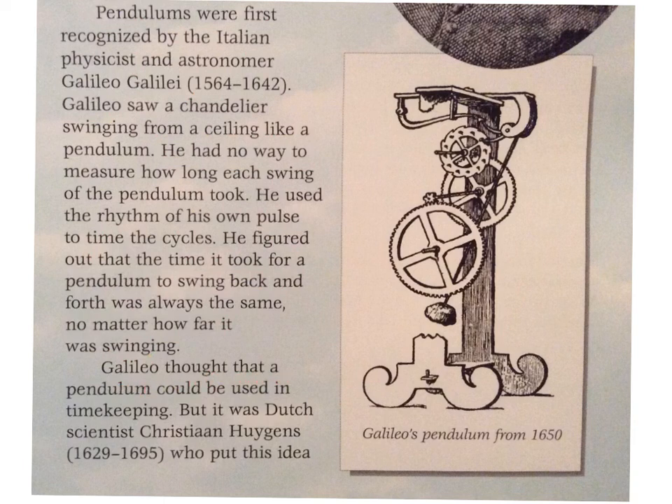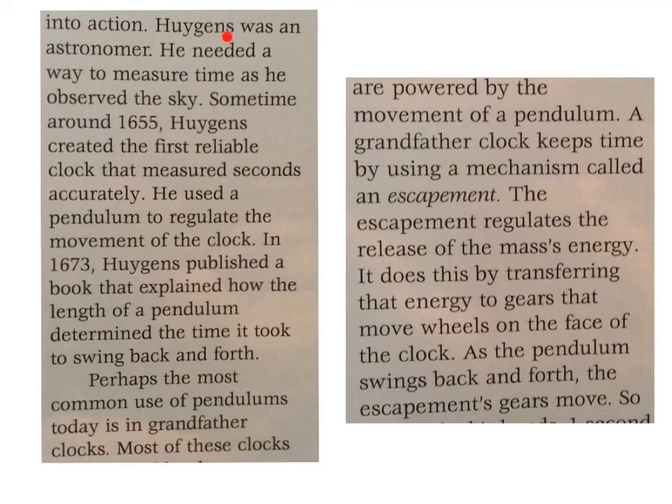Galileo thought that a pendulum could be used in timekeeping. But it was Dutch scientist Christiaan Huygens (1629–1695) who put this idea into action. Huygens was an astronomer who needed a way to measure time as he observed the sky. Sometime around 1655, he created the first reliable clock that measured seconds accurately. He used a pendulum to regulate the movement of the clock. In 1673, Huygens published a book that explained how the length of a pendulum determined the time it took to swing back and forth.